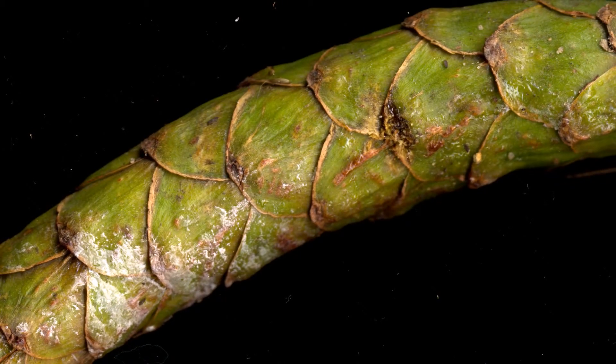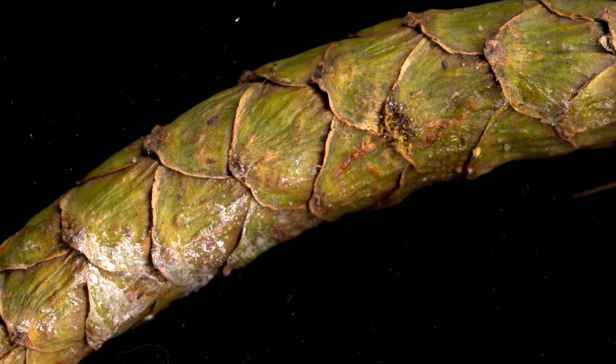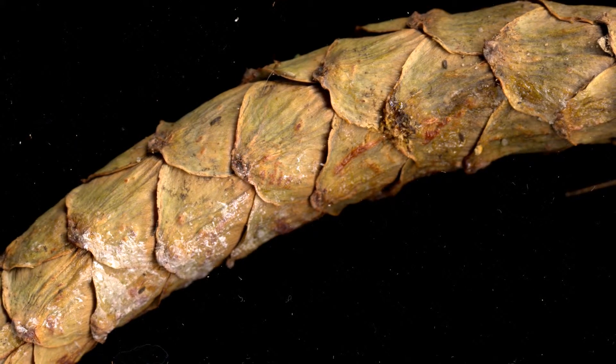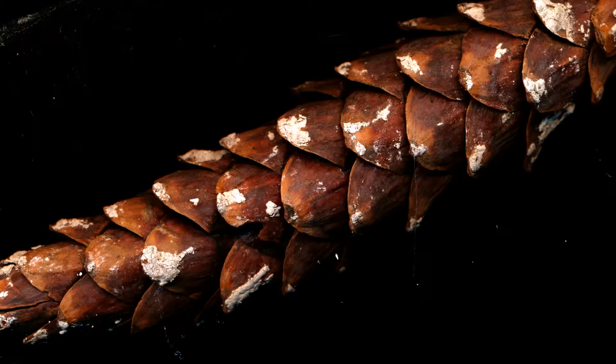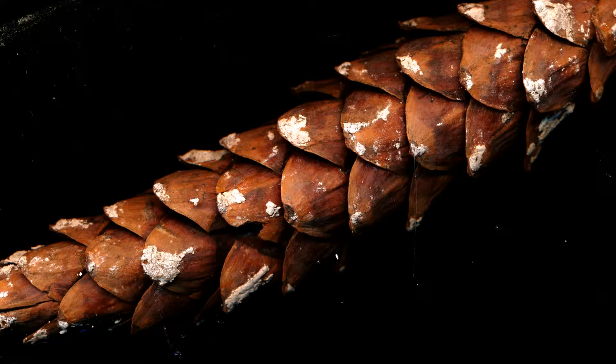This is an eastern white pinecone that didn't fully develop. The sap on this mature eastern white pinecone produces a plethora of texture.